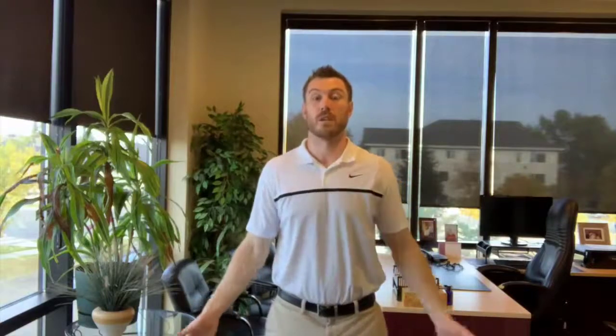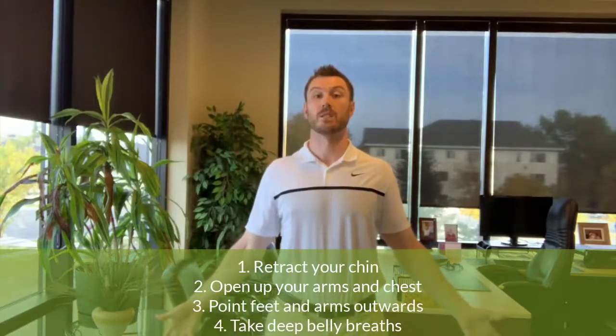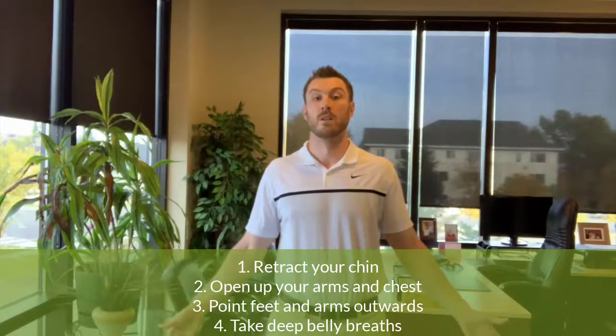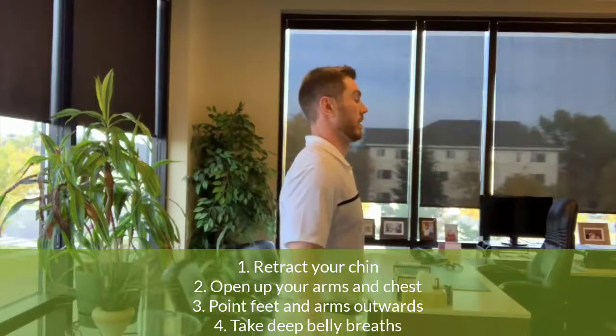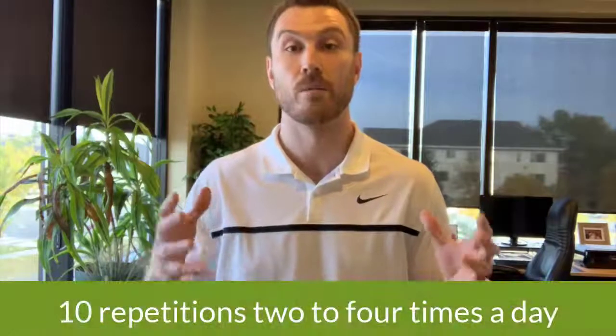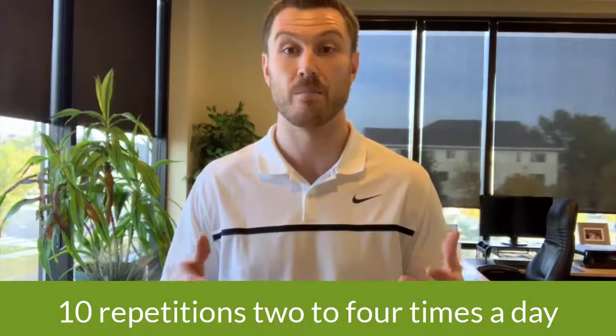Putting that all together — we're going to chin retract, open up the arms and the chest, put the arms outwards, and then just try and take some deep belly breaths. In general, I think it's good to do this two to four times throughout the day. When you're doing it, you can do it for about 10 repetitions or 10 deep breaths.